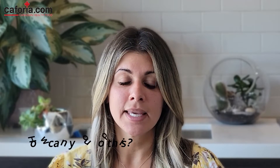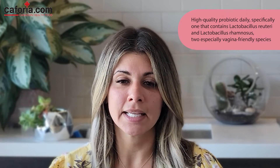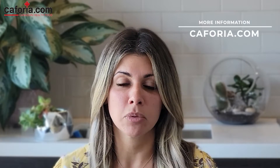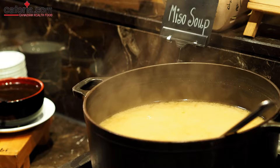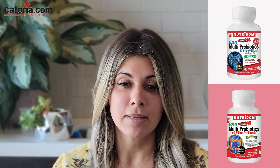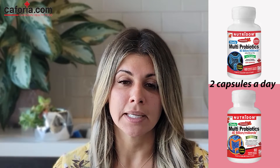You want to take a high-quality probiotic daily, specifically one that contains Lactobacillus. Using that same probiotic vaginally can also help to reset your vaginal ecology. Probiotic-rich foods include live active cultures, especially yogurt, sauerkraut, and other lacto-fermented vegetables such as kimchi and miso. You can purchase probiotic supplements at Keforia.com. We suggest taking Neutrodome's Multi Probiotics 80 Billion or Neutrodome's Multi Probiotics 40 Billion — at least two capsules a day.